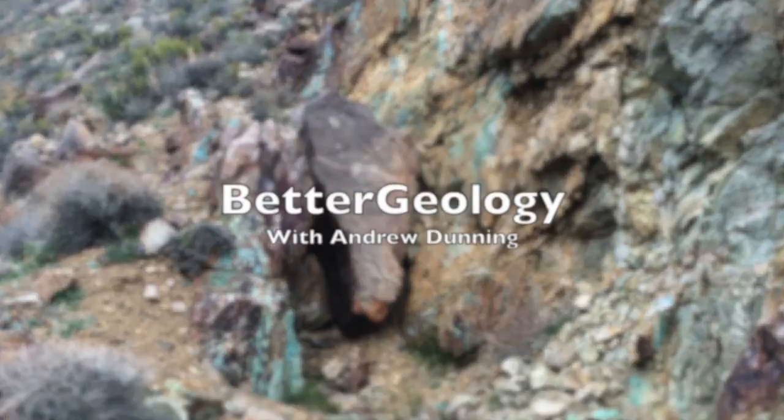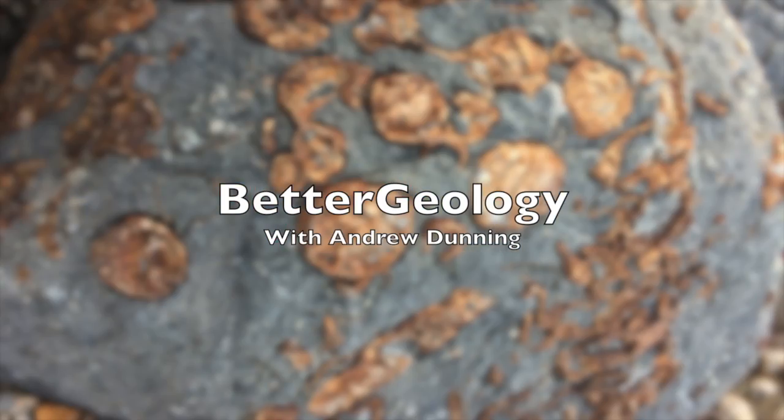Hello and welcome to Better Geology. I'm Andrew Dunning and I'm in the Deschutes River Canyon in Oregon. The Deschutes River Canyon is a very popular corridor for recreation including boating, bicycling, and hiking, and is also a fantastic place to view geology.